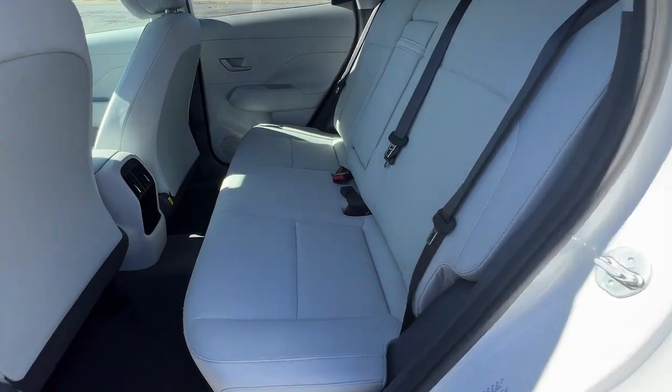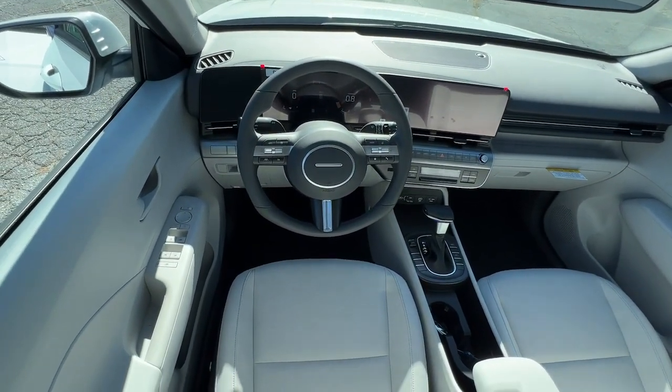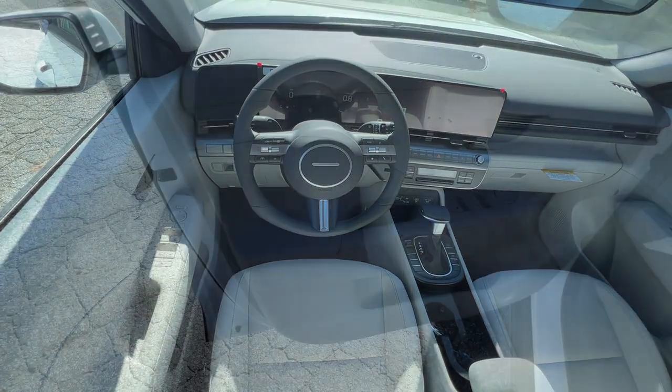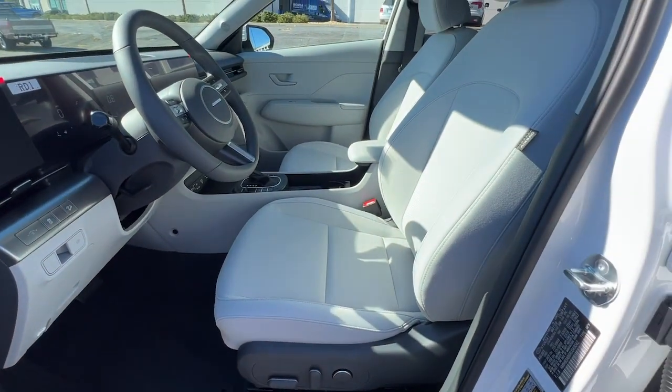Pre-collision system, lane departure warning, keyless entry, satellite radio, heated mirrors, backup camera, keyless start, lane keeping assist, remote engine start, premium sound system.